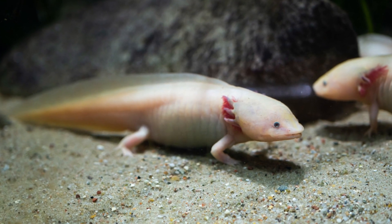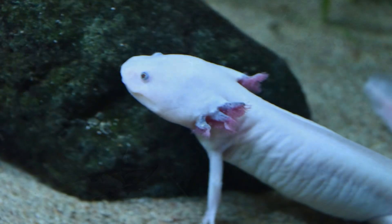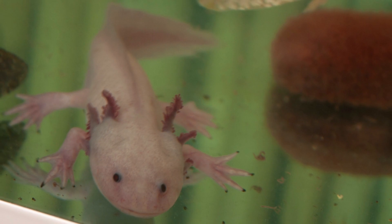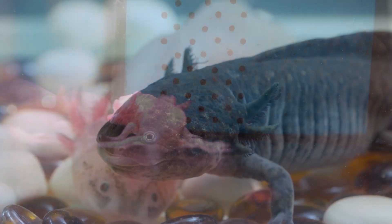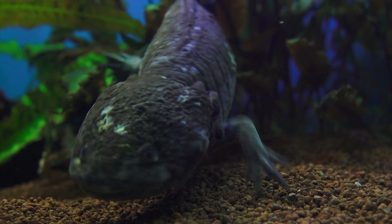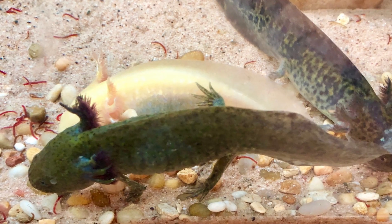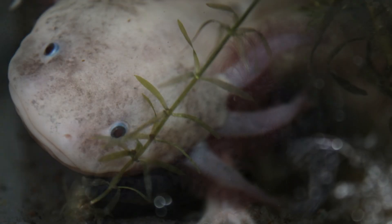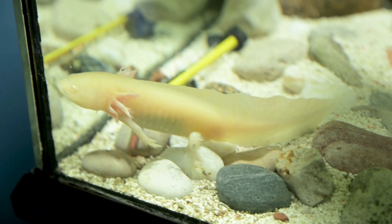Axolotls have a relatively high metabolic rate and require regular feeding to maintain their energy levels. Going without food for too long can lead to weight loss, weakness, and even death. Some potential solutions include offering a variety of foods, adjusting feeding times, or providing a more comfortable environment. If the loss of appetite persists or is accompanied by other symptoms, consult a veterinarian who specializes in exotic aquatic animals for diagnosis and treatment.